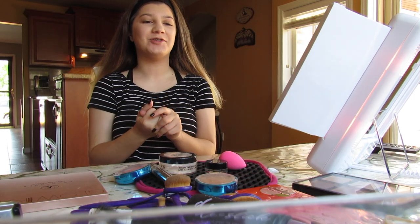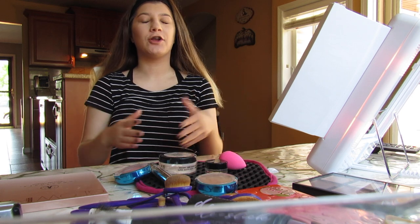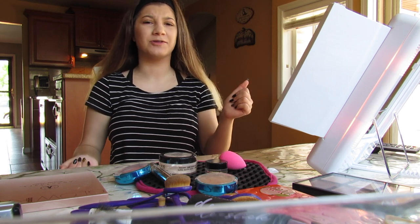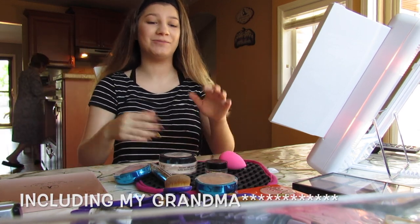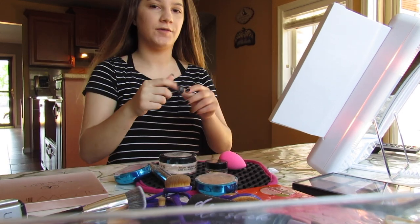Hey guys, so today I'm doing the opposite hand full face makeup challenge. If you don't know what that is, I'm gonna do a full face of makeup using my opposite hand, which is my left. We're gonna see how this goes. I'm sorry for any background noise and the weird setting — I just needed a good place to film and have all my stuff.